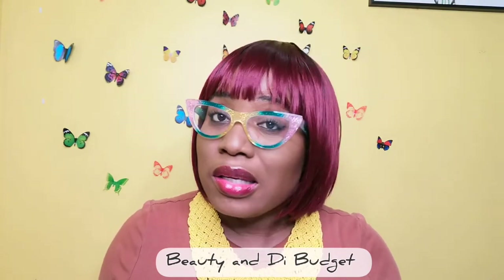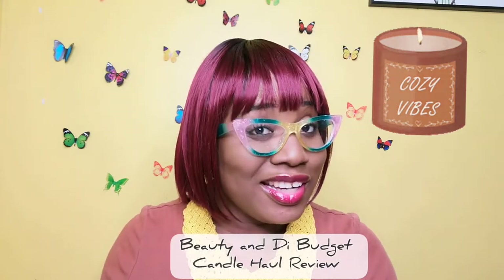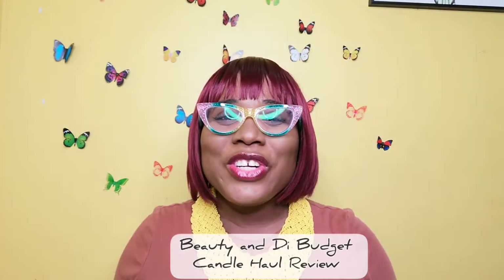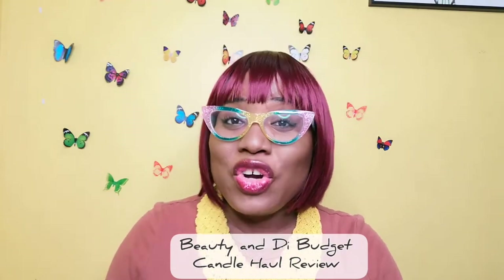Hey guys, welcome back to Beauty and the Budget! Today we'll be reviewing one of my favorite things — candles! So of course you know the Bath and Body semi-annual sale, the winter sale, is on and popping. So if you're on the fence and wondering what some of the candles smell like, well...